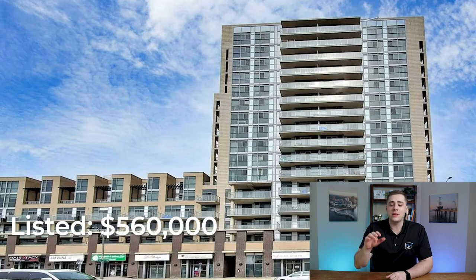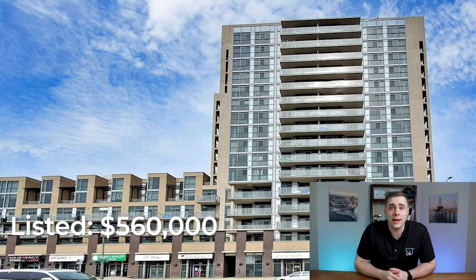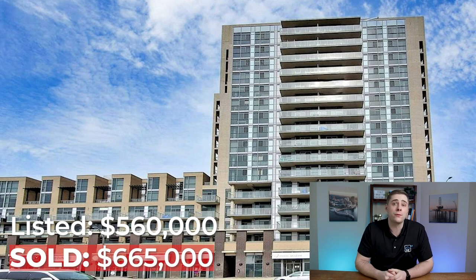And then finally, we have this condo in Corpor's neighborhood in North Burlington that was listed for $560,000 and ended up selling for $665,000. These are just the tip of the iceberg, and that's the reason why I wanted to create this video to shed some light on what homes in Burlington are actually selling for.